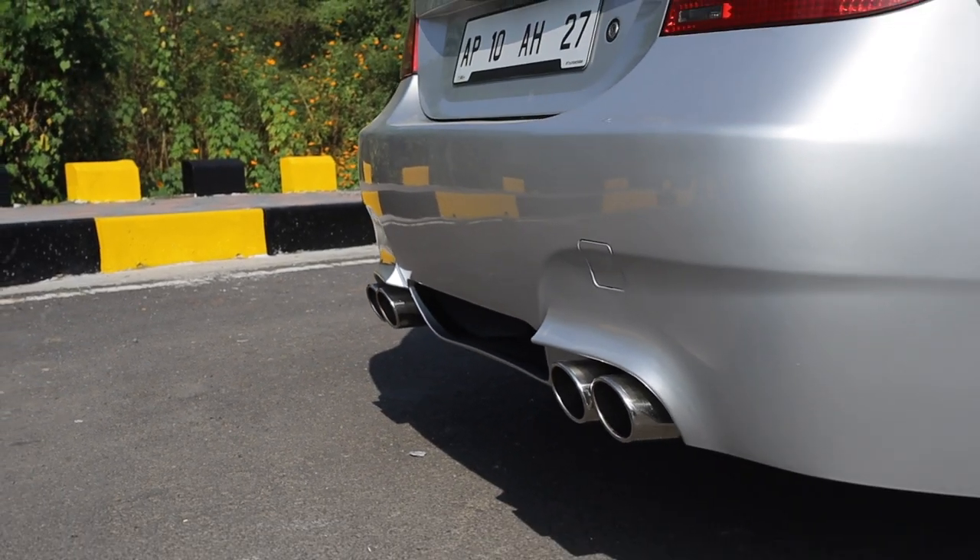This thing sounds absolutely manic. The owner has had a custom exhaust done with a quad tailpipe setup and it sounds absolutely menacing. Mustang owners, really move aside — German V8s, man.